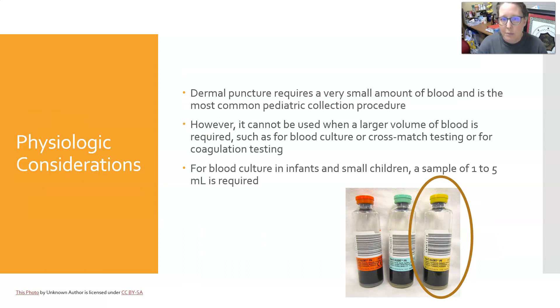A dermal puncture requires a very small amount of blood and is the most common pediatric collection procedure. However, it cannot be used when a larger volume is required, such as for blood cultures, cross-match testing, or coagulation testing. For blood cultures in infants and small children, a sample of one to five mLs is required. There are pediatric blood culture bottles — every brand has one — that require less blood than adult bottles, which require 10 mLs per bottle.